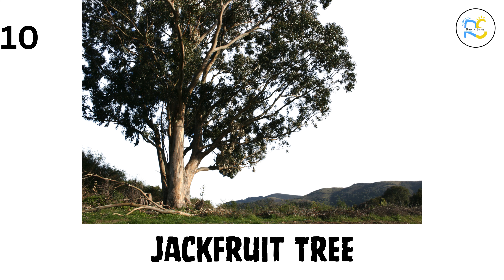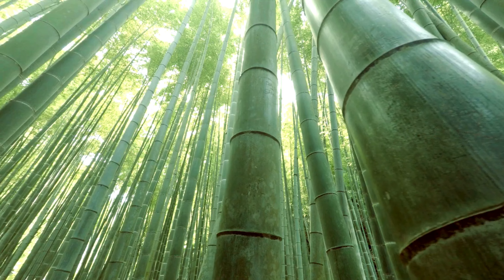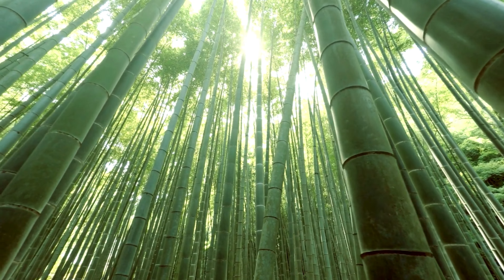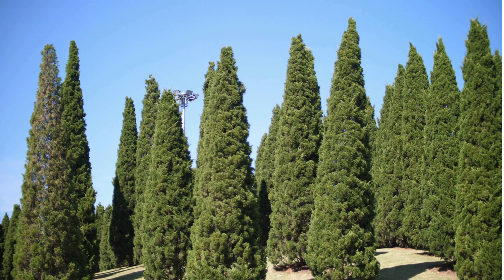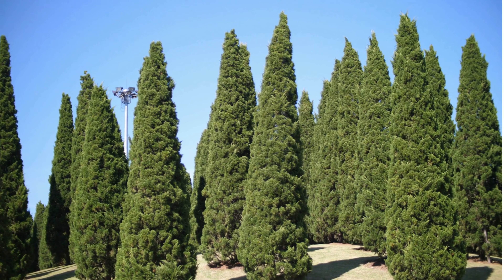10. Eucalyptus tree. Here's the eucalyptus tree. It grows super fast and gives us eucalyptus oil, which helps when you have a cold. 11. Bamboo. Did you know that bamboo is not a tree, but a type of grass? It grows really fast and is used to make all kinds of things, even furniture. 12. Pine tree. The pine tree has long, needle-like leaves, and it stays green all year long. People use its wood to build houses.